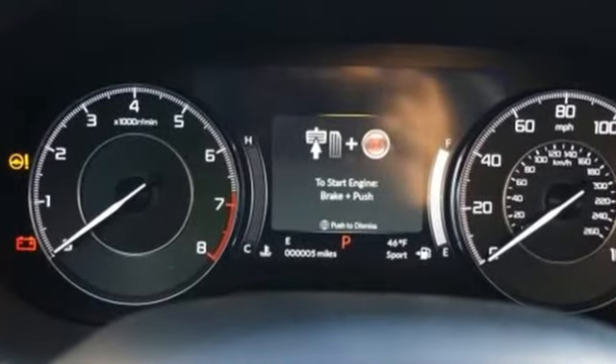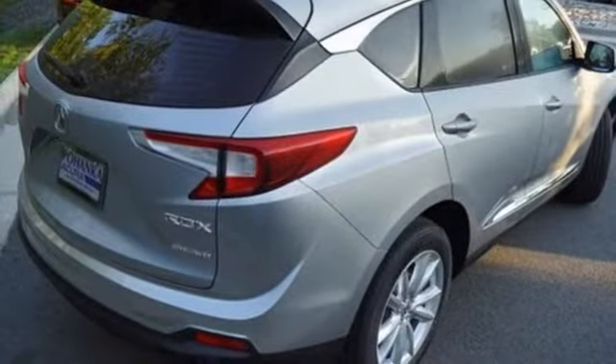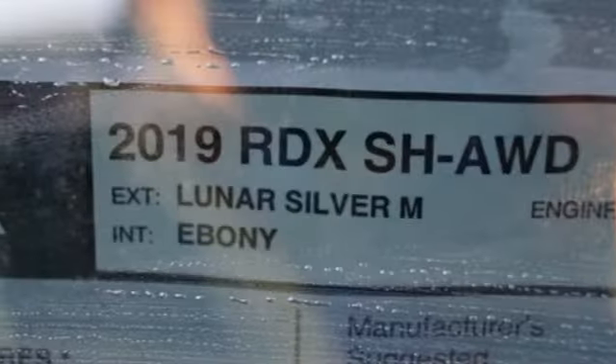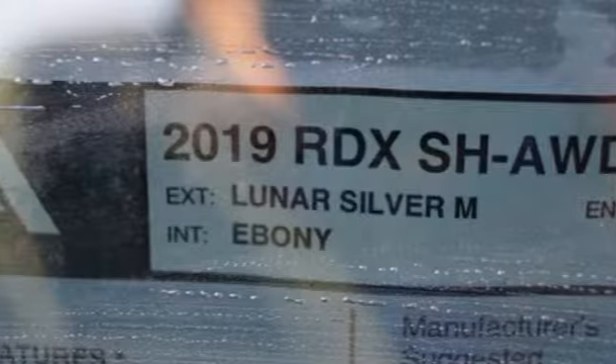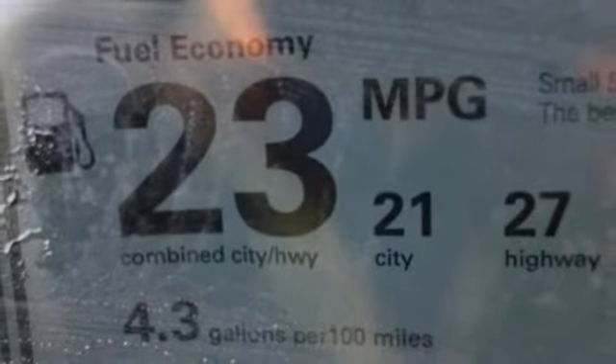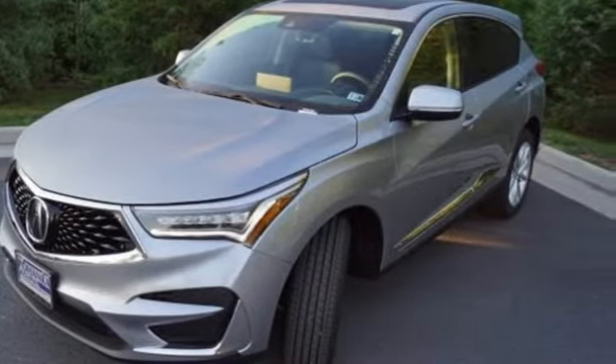Turbo inline 4-cylinder engine, gas pressurized shocks, Bluetooth streaming audio, power tilt-down heated mirrors, dual-zone climate control, auto-dimming rear-view mirror, external memory control, doors and push-button start proximity key, front heated bucket seats, and automatic transmission.